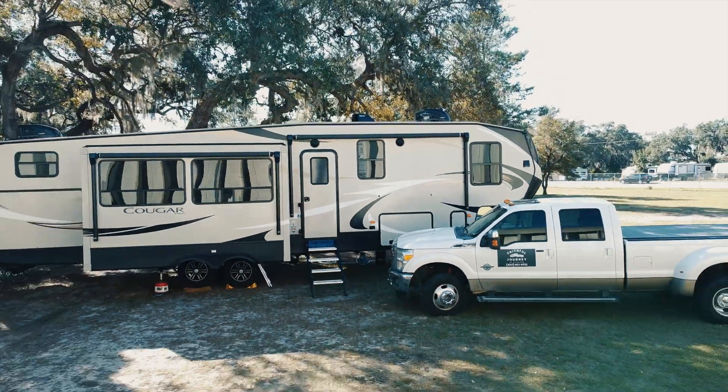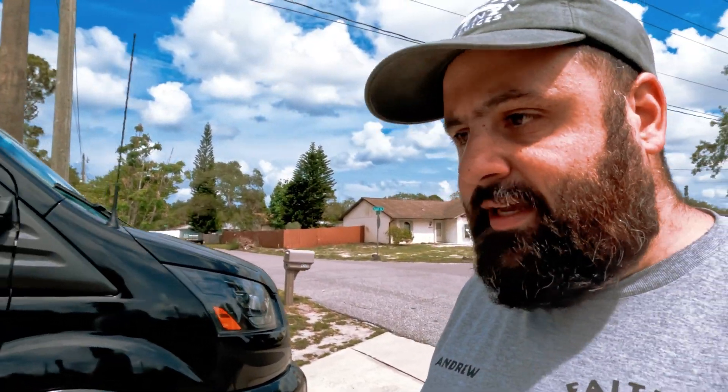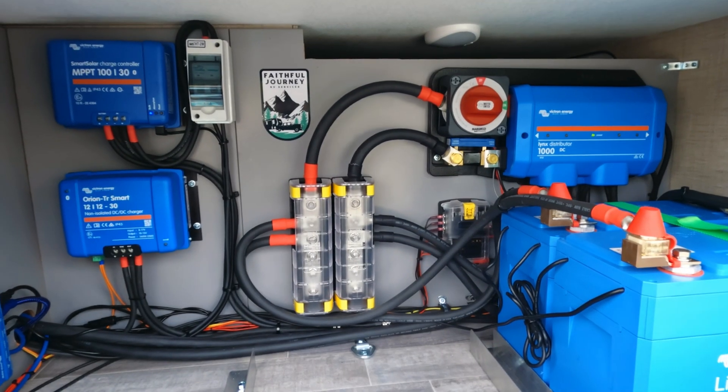Hello, this is Andrew with Faithful Journey RV Services, coming to you from Cocoa, Florida today. Just wrapping up my latest solar install project and I'd like to share it with you. Behind me you can see a 2023 Thor Gemini 24K Class B motorhome. My client contacted me asking me to install a solar system on his rig so he doesn't have to use his generator so much while him and his wife are traveling.